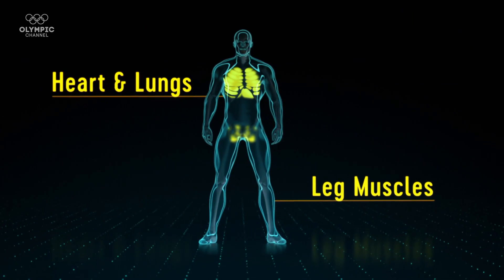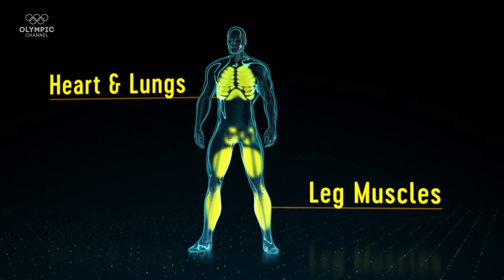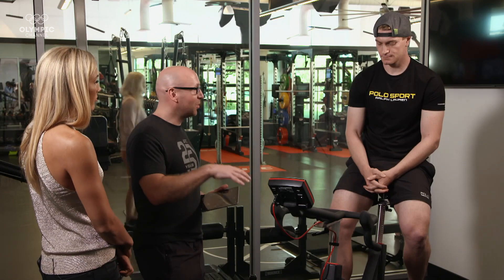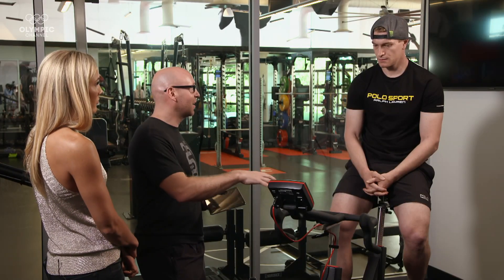We're going to see how efficient Conor is at powering his leg muscles for 10 seconds. This is our maximal alactic power test — it's looking at the maximum amount of metabolic power that your legs can produce into the bike. This is going to be really similar to what you do in your race, so we're expecting great performance here.